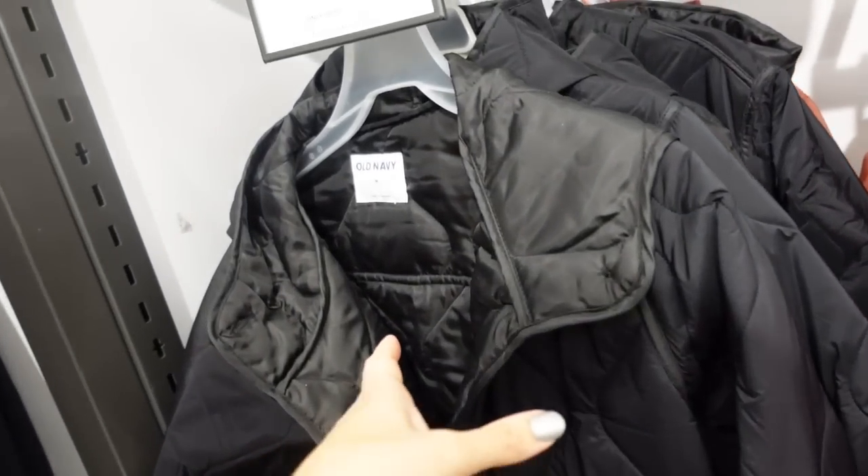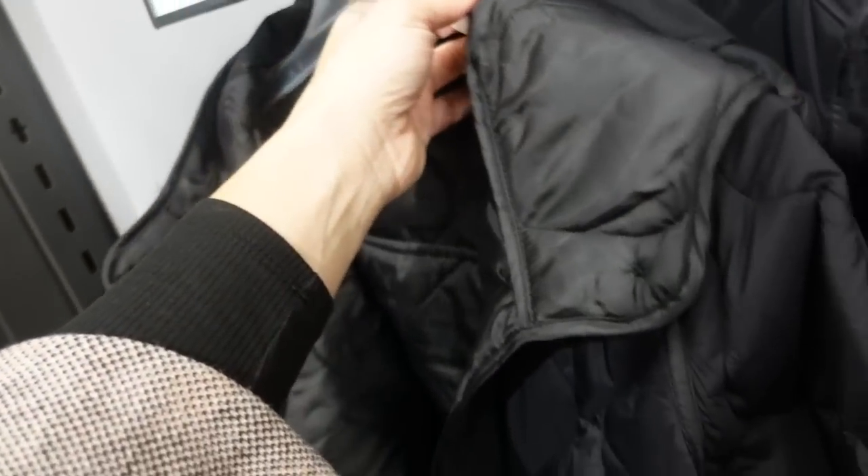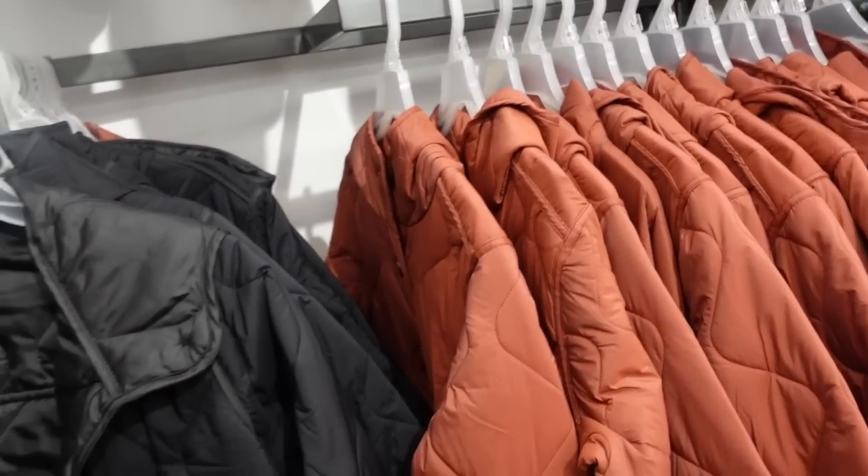Also seeing more colors in the quilted utility coats — they're 30% off in store. These have that onion-kind quilting to it, like Free People. Two pockets, bigger buttons all the way down with the hood in the back. In black and also in rust. Down to $59.50.